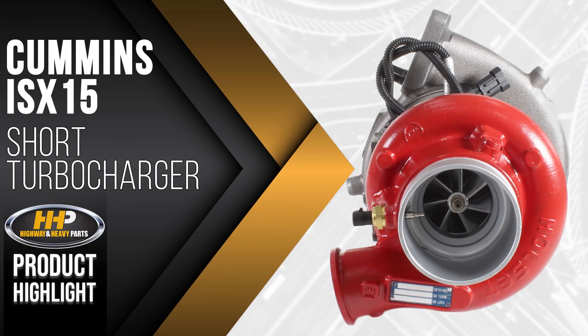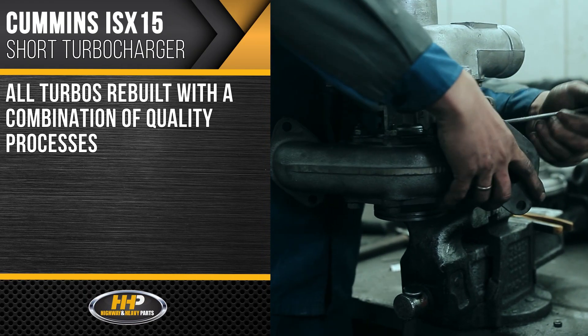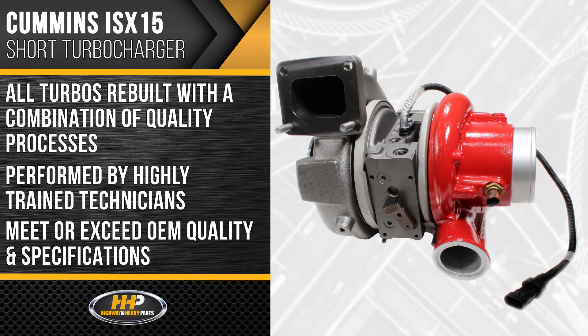Like this short turbocharger for the Cummins ISX15. All turbos are remanufactured with a combination of quality processes and highly trained technicians to meet or exceed OEM quality and specifications.